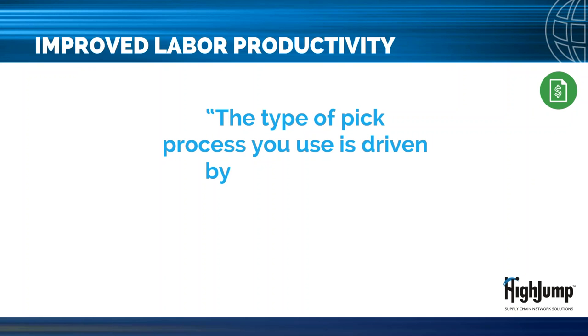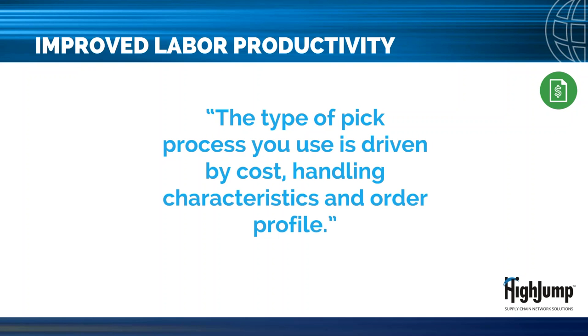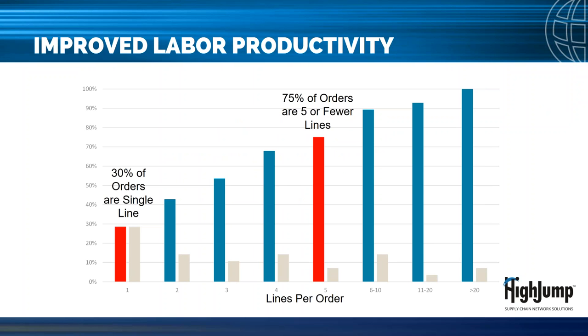The type of pick process you use is driven by cost, handling characteristics, and order profile. Being able to match the right pick process to the right order profile will result in improvements. If you do nothing else coming out of this session, analyze six to twelve months of order history and develop an order distribution graph for your operations, then think about how you can manage to each order type. From one customer example, analyzing six months of data revealed nearly 30 percent of orders were single-line single-unit orders, and 75 percent of orders were for five or fewer lines — giving them a new perspective on how to pick orders.